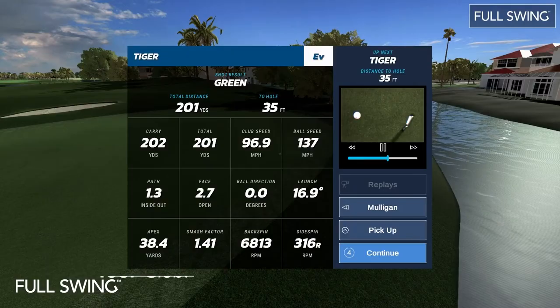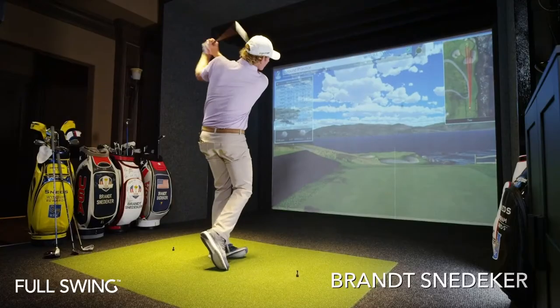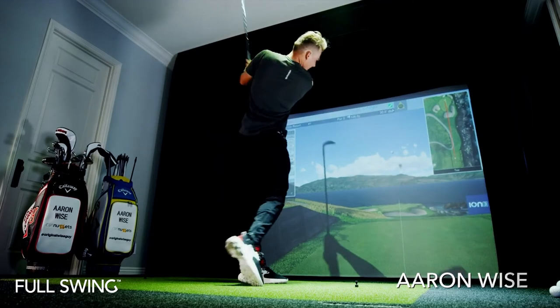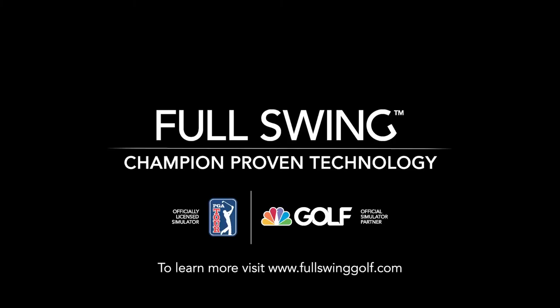Instantly analyze video of your swing side-by-side with your ball and club data. Experience why the best in the game trust Full Swing. Full Swing — champion proven technology.